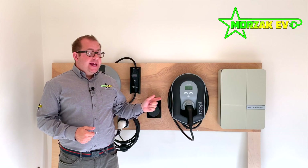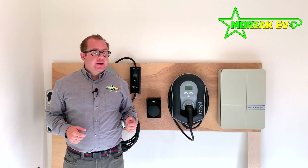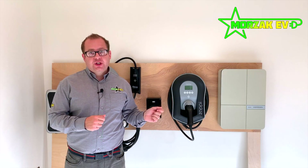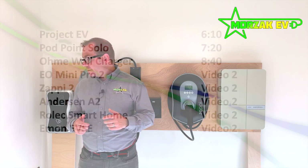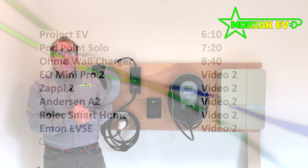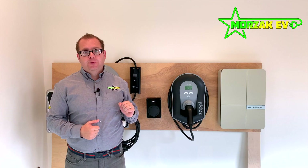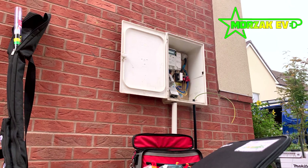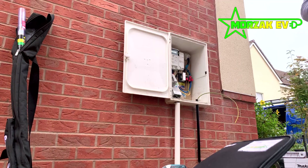We're going to talk about each individual charge point, the different features that it has, and why you might want to choose that charge point for your home installation. I'm displaying timestamps for each charge point in case you want to skip forward — I'll also put that in the description below. We'll be doing more detailed videos on each of these charge points, including the installation process and how to navigate the apps.